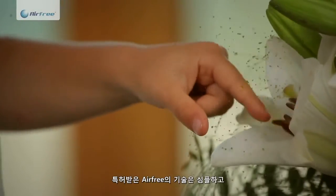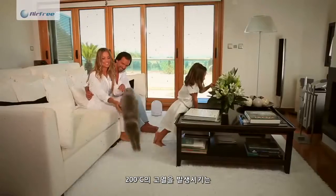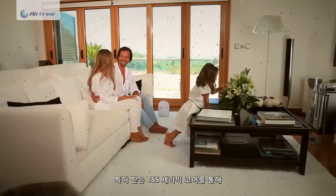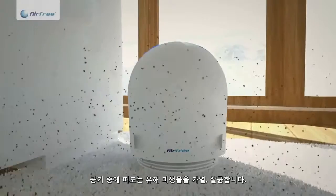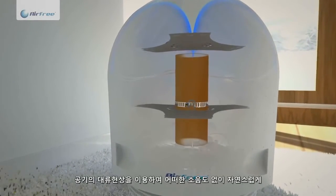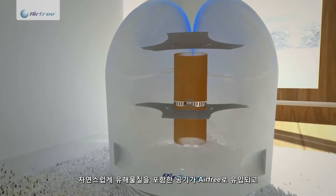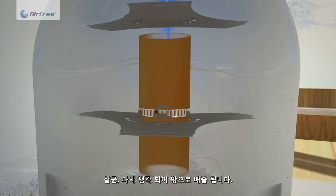The patented Airfree technology is simple and very effective. Its TSS ceramic core destroys microorganisms in the air that we breathe by incinerating them at high temperatures. The air passes through the unit by means of natural and silent air convection, being sterilized, cooled and released back into the ambience.